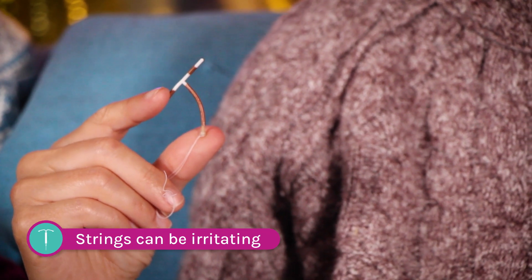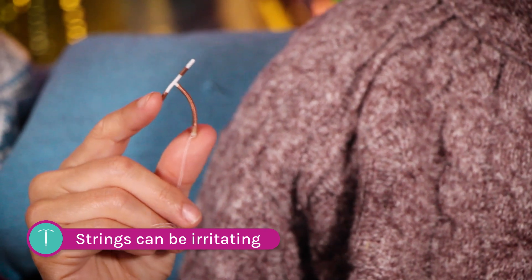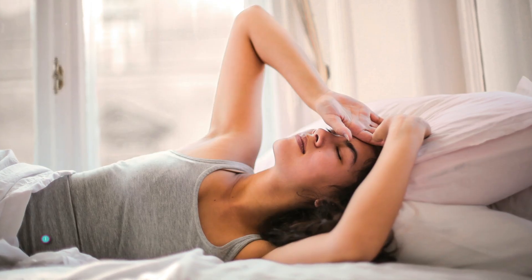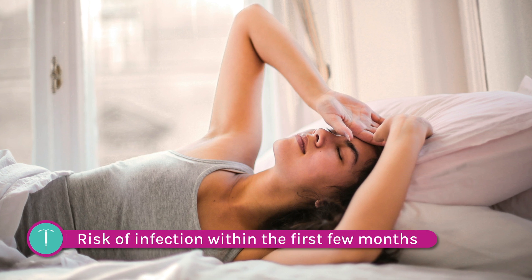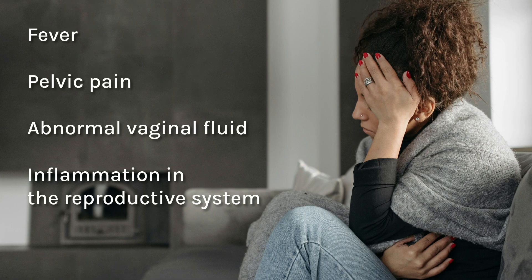The strings, which are supposed to be helpful indicators that everything is in place, can be irritating to both the vagina and objects of insertion. One of the most serious complications with IUDs is infection within the first few months. This may lead to fever, pelvic pain, abnormal vaginal fluid, inflammation in the reproductive system, and infertility — or be asymptomatic, meaning that you're sick from the IUD but have no signs to tell you.